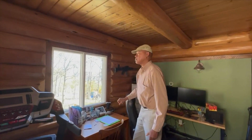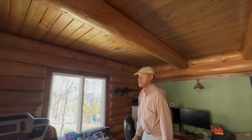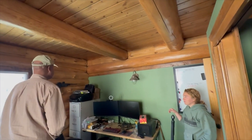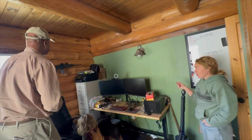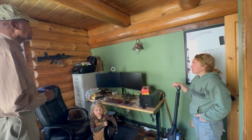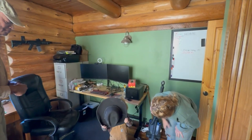What I like about Meadowlark Log Homes is the logs are so big and masculine and they're so different — you've got the cracks and the knots. That's what I was looking for in a log home. Most log homes the logs are all the same, but I wanted big logs with different characteristics. I didn't know I wanted a log home until we saw this house, and I was like — this feels good. It has a really good feeling.